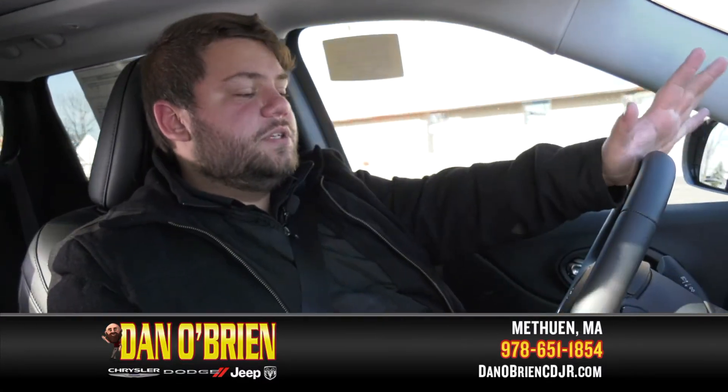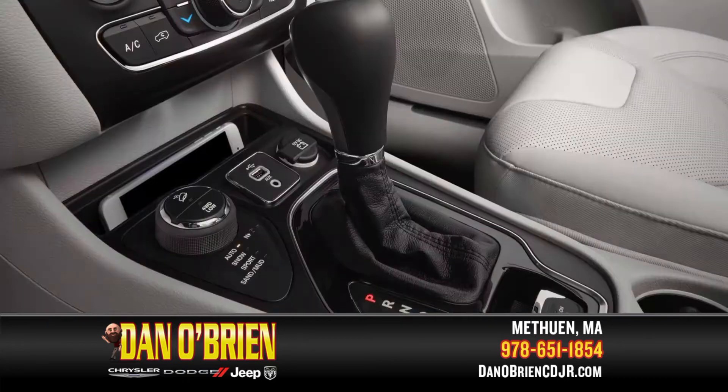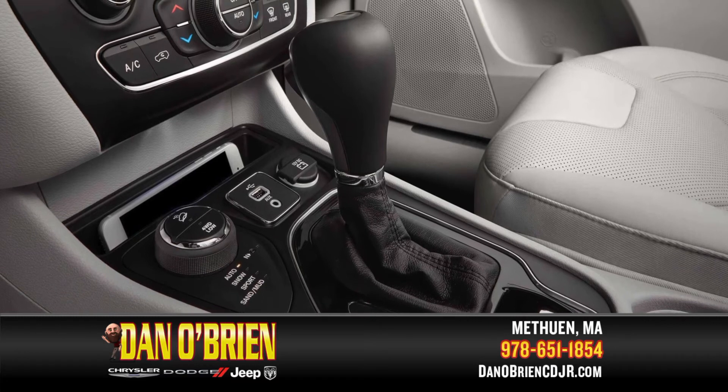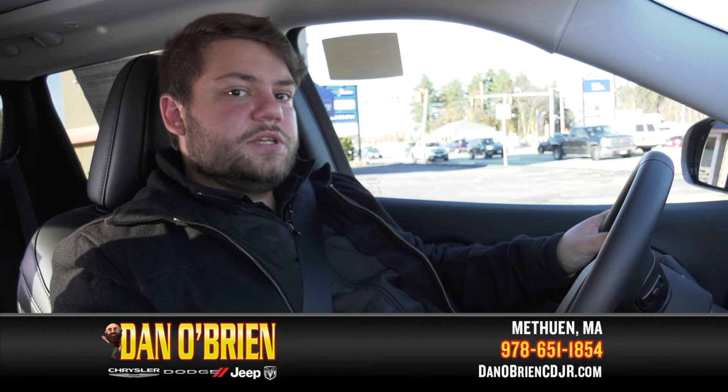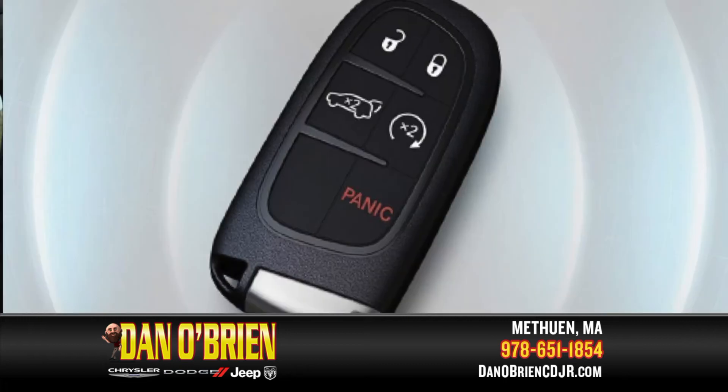This model in particular is called the Limited. It comes with leather seats, a leather-wrapped steering wheel, and a leather-wrapped shifter. It also comes with heated seats and a heated steering wheel, which is great for New England winters. It also comes with a remote start, which always helps.